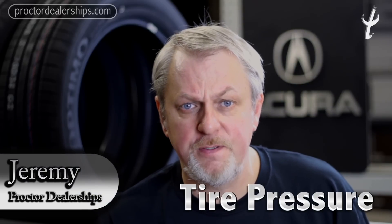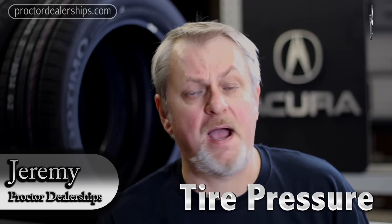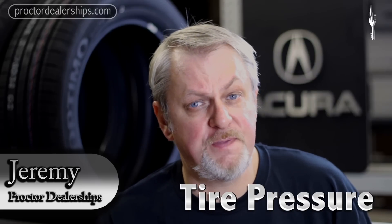Hello, this is Jeremy with the Procter Dealerships. Today we're going to be talking about your tire pressures. Tire pressures are very important for performance reasons and tire life. Tires are expensive these days, so the correct tire pressure for your vehicle is important, and we're going to give you some tips on how to keep an eye on that.